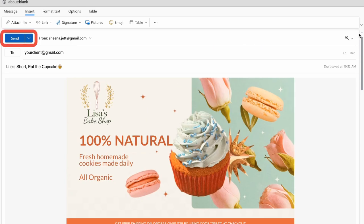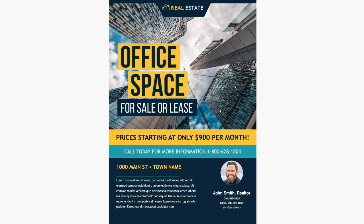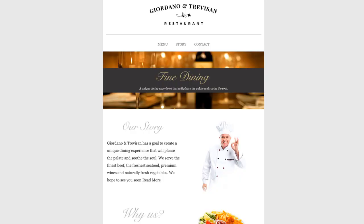Ready to go? Simply click Send just like you would any other email in Outlook. Our free library of email templates is not only adaptable, but also expertly crafted to enhance your professional image.